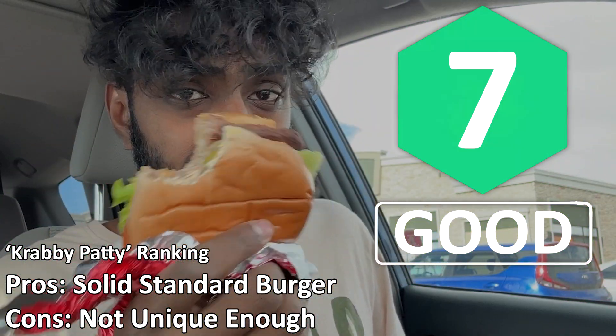It feels like every other burger I've had. I heard the only difference is that it has some secret sauce — the Krabby Patty secret sauce — and it kind of reminds me of the Big Mac sauce. I'm not sure if it's the same; maybe slightly more tangy, but it does not live up to the Krabby Patty name. When you think about Krabby Patty, your mouth is supposed to be watering — I didn't get that. I give the Krabby Patty burger a 7 out of 10: really solid, but nothing special.